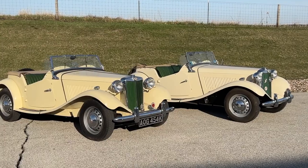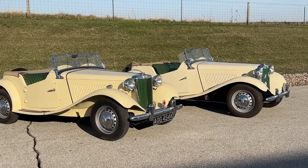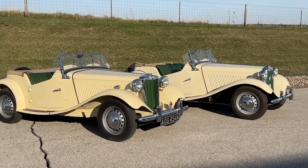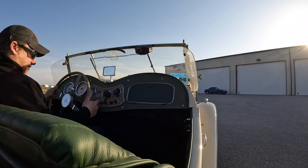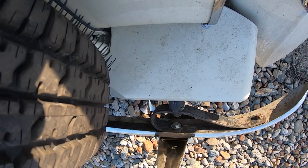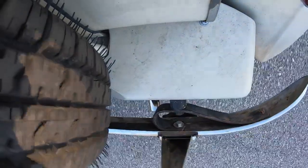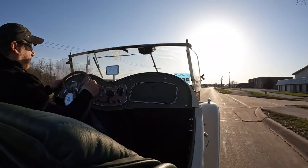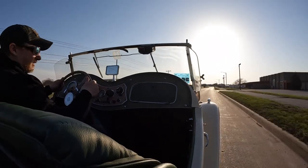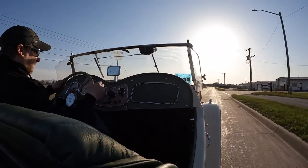So what is it like to drive an MG TD fitted with a 5-speed transmission and a couple of other modern modifications? Let's hop in and find out. One of the first things you will notice is that this 5-speed transmission now has a synchronized first gear.